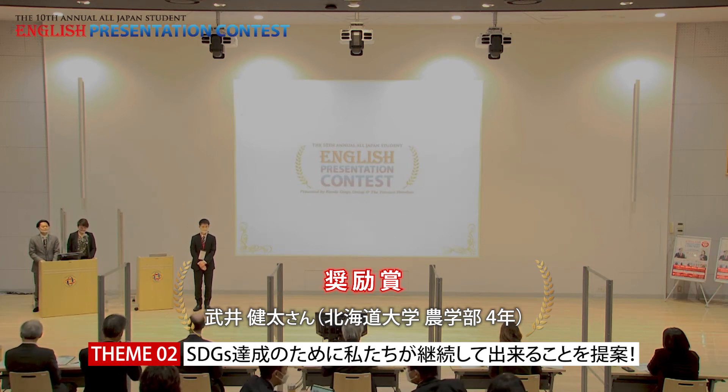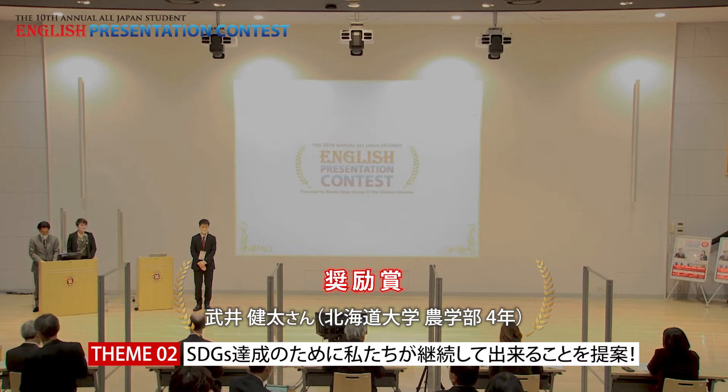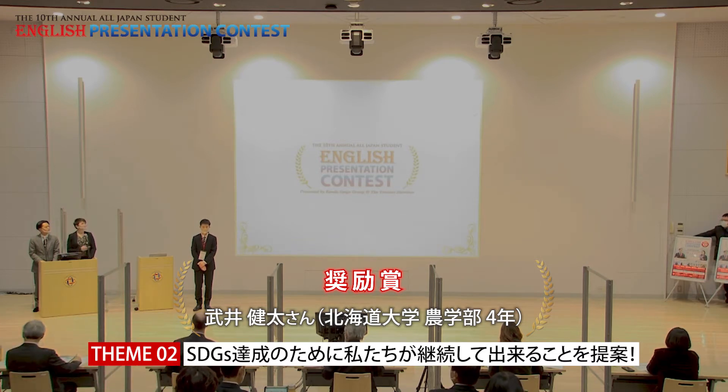The second presenter is Takei Kenta. Their choice is Theme 2. Please start.